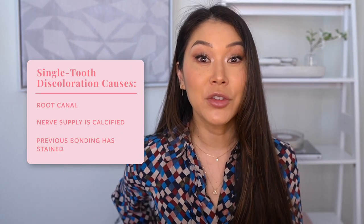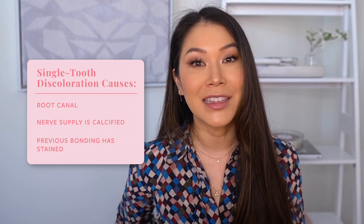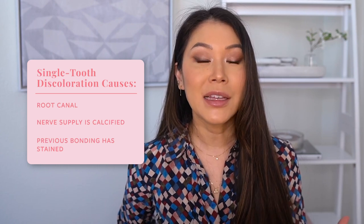One additional reason a single tooth may be discolored is if you've had bonding done on that tooth in the past and that bonding is now changing color and staining. It may be as simple as replacing that bonding. Ultimately, it is really important to go to your cosmetic dentist and have the tooth evaluated to determine the reason for the discoloration.